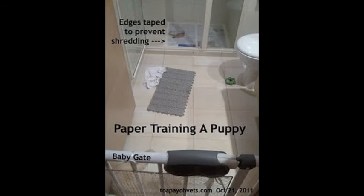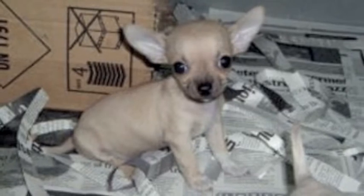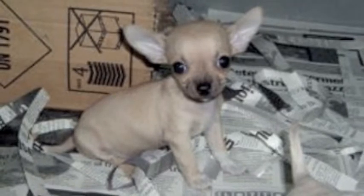The puppy is left there for the next 2 to 4 weeks, given privacy and not stressed out by scoldings or the presence of children or family members. The puppy may be taken out to play after he has passed motion regularly, and this may take a week.